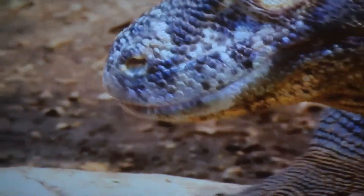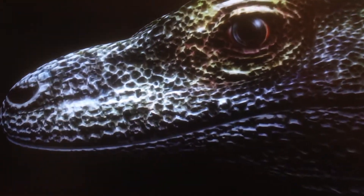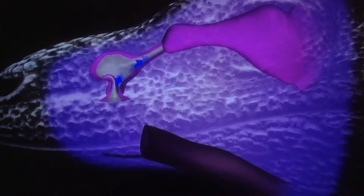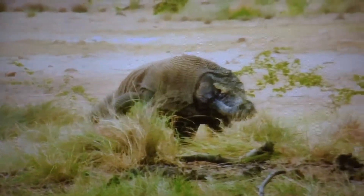To detect prey, their long, forked tongue picks up airborne particles. Inside the mouth, a sensor called the Jacobson's organ tastes the particles and directs the dragon. Whichever tongue tip tastes most like prey, the dragon heads in that direction.